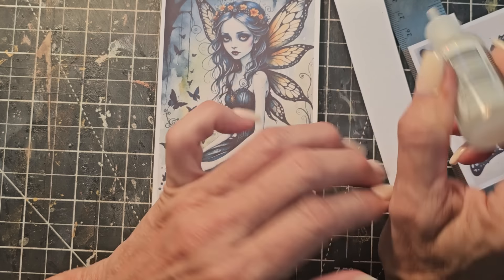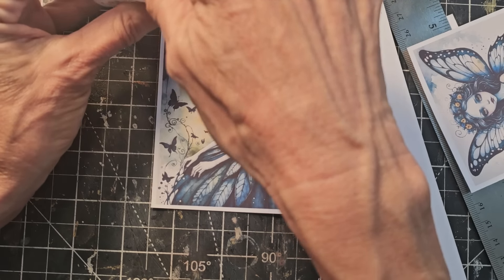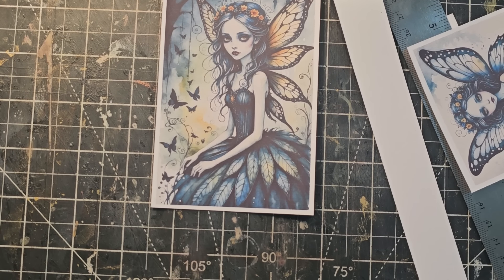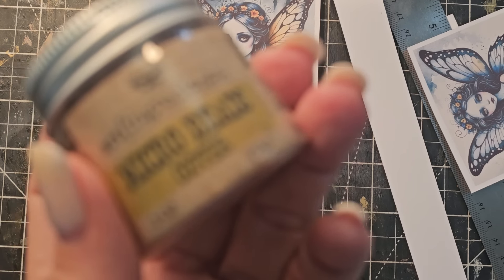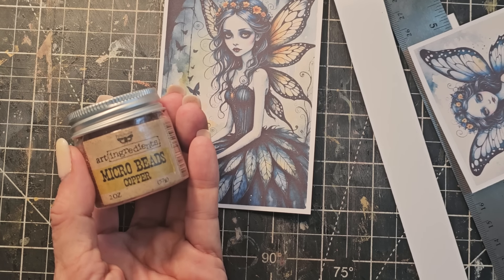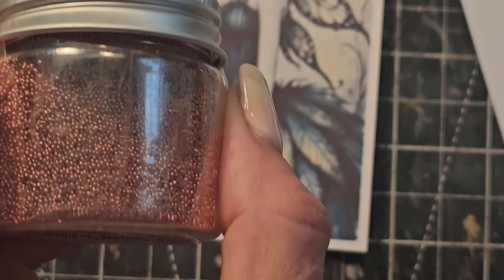I had this crazy idea and I think I'm going to show it to you right now — I don't know if this is going to work but it might. The idea was to get some microbeads. I got to find the microbeads. Right where I left them — thank goodness. Microbeads are a little tiny teeny weeny. These are copper microbeads.